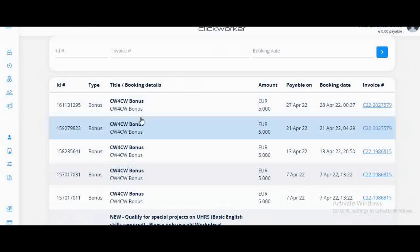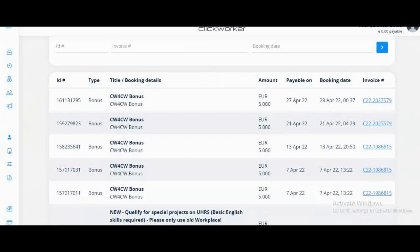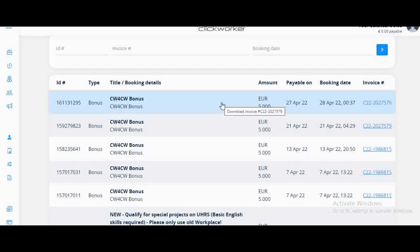These are the bonuses that we should expect to get once you start referring people to work at ClickWorker, and I'm going to tell you all about it now.